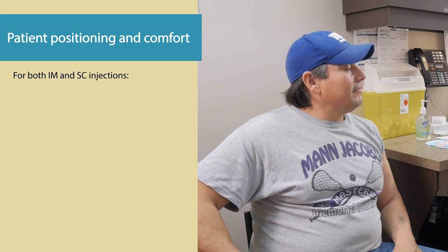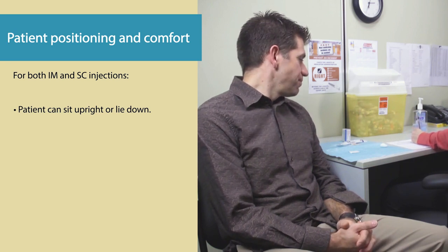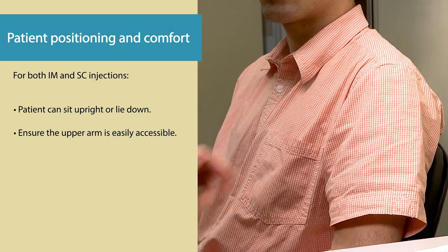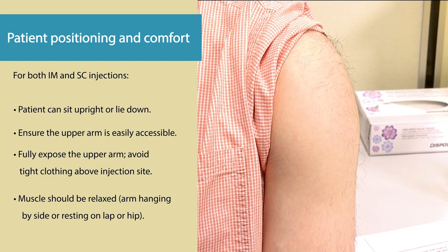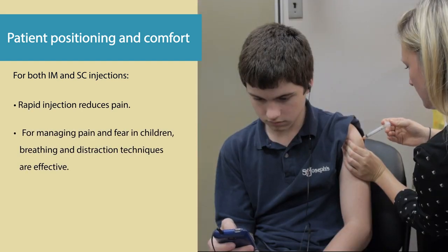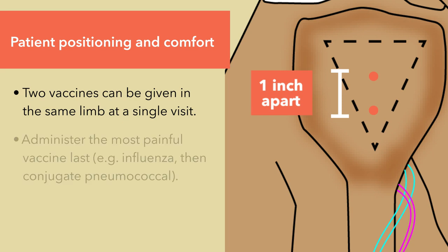Patient positioning is quite important. The pharmacist must ensure that the patient is comfortable. Factors that determine the best position are site of administration and level of anxiety of the patient. In general, the following patient positioning instructions apply to both IM and SC injections: ask the patient to sit upright or lie down, whichever is most relaxing. Ensure the upper arm is easily accessible and fully exposed, avoiding tight clothing above the injection site. The muscles should be relaxed — encourage the patient to let the arm hang by the side or rest the arm on their lap or hip. Rapid injection reduces pain. For managing pain and fear in children, breathing and distraction techniques such as reading books or listening to music are effective. When necessary, two vaccines can be given in the same limb at a single visit; the distance between the two injections should be at least one inch. If multiple vaccines are being administered, give the most painful vaccine last.